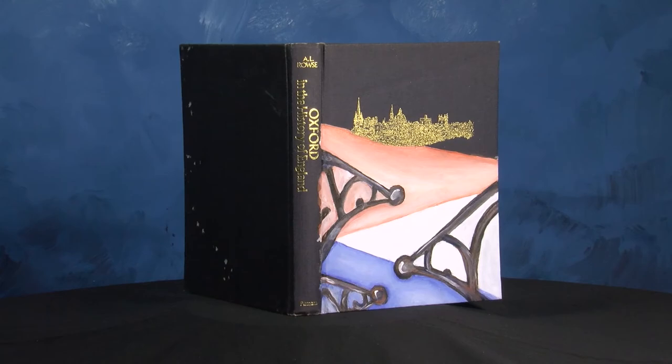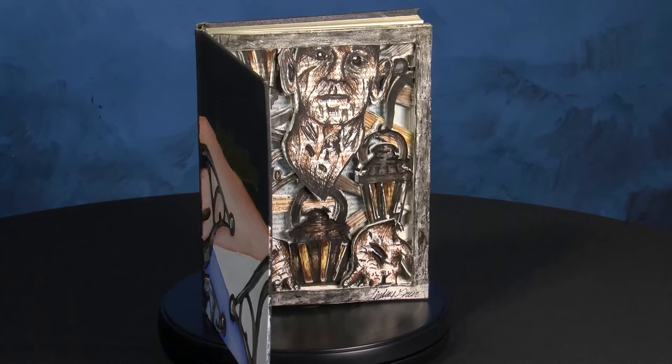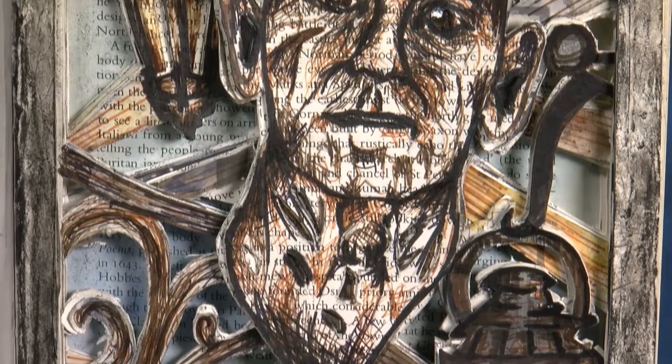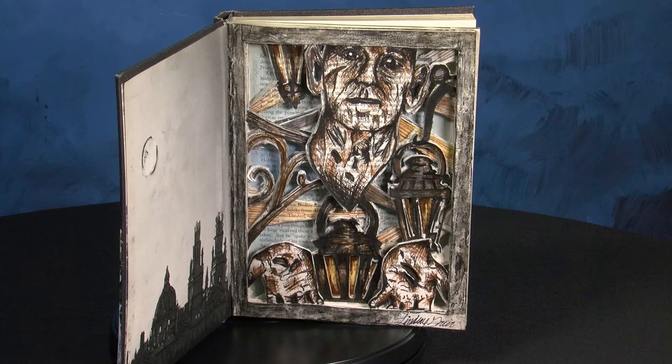Millbrook High Advanced Design students used a variety of methods to give new life to old materials. Senior Lindsey Greer cut pages to create an image with depth using space and not the traditional use of value. Watercolor and ink work was added for detail and emphasis.